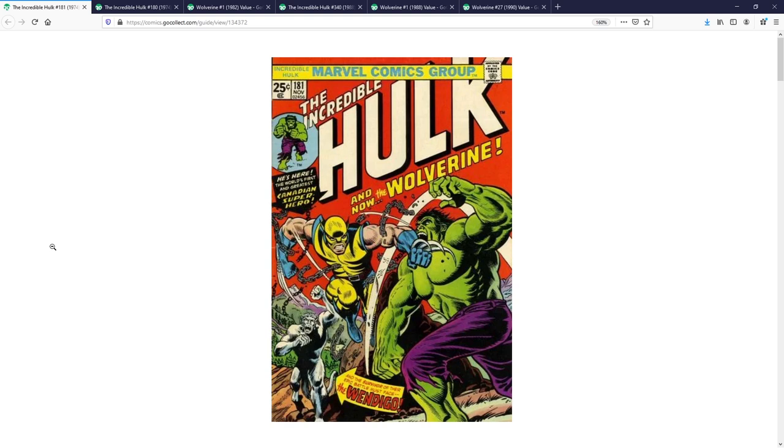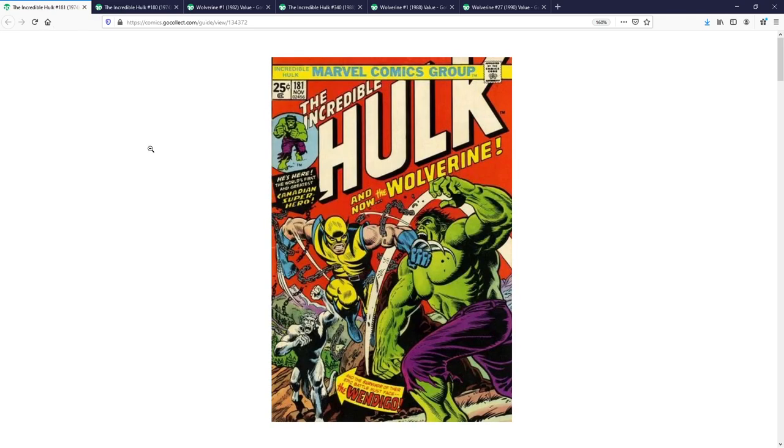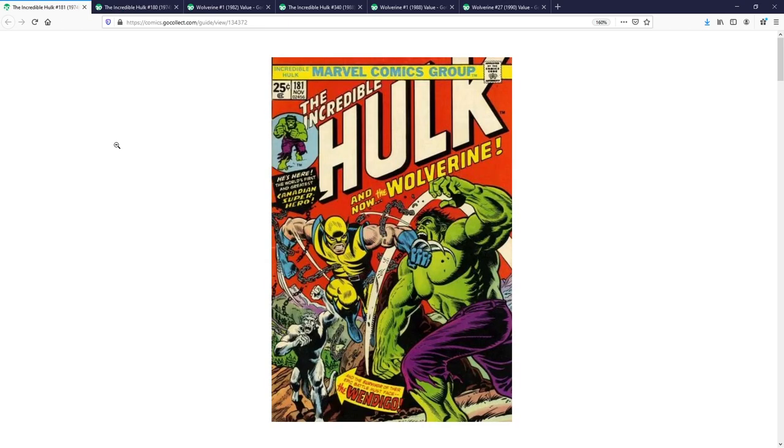I mentioned that this is the first full appearance, meaning we see Wolverine on the cover and he's fully involved in the story. But technically speaking, if we're talking about hard rule definitions of when is the first time we ever saw Wolverine, that book is actually Incredible Hulk 180 — the book right before 181. In that book, Hulk is fighting the Wendigo the entire time, and on the very last panel, we see a cameo appearance of Wolverine that leads into 181. There's been a lot of debate in the community over which is his technical first appearance, but overall, 181 has become the winner book in terms of what the market actively pursues the most.